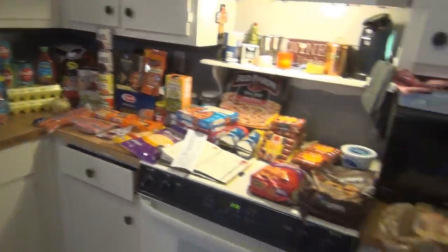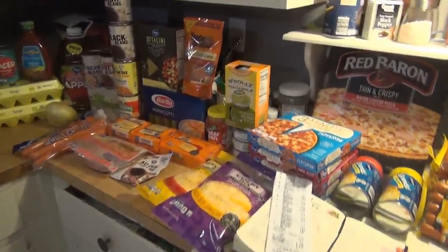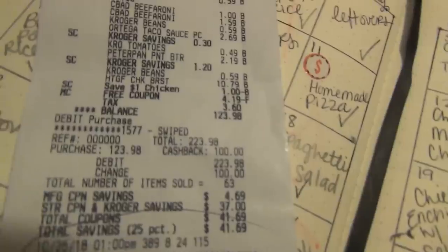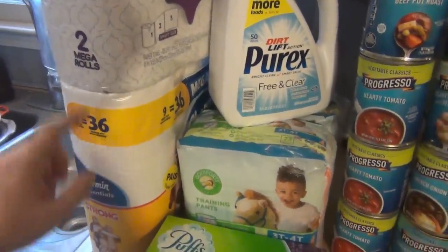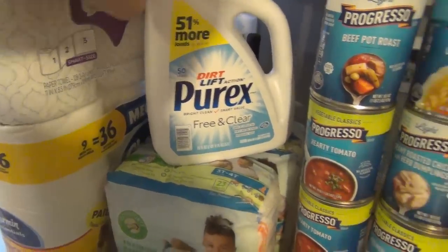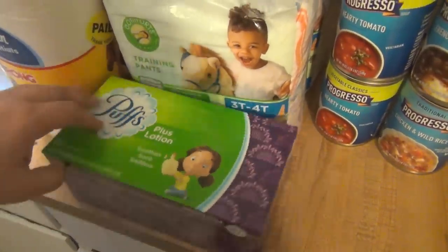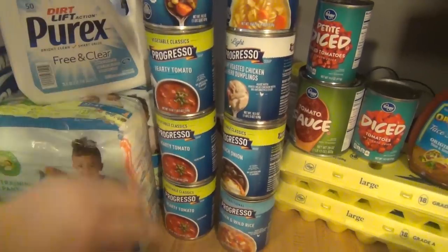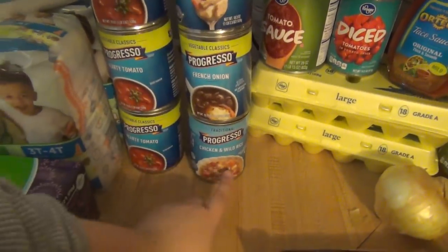Here is everything from Kroger. You might hear Elijah coughing in the background — he has a cough and a stuffy nose. For all of this at Kroger I spent $123.98. This was $7.49 for the Charmin, nine rolls. We are trying these paper towels, the Orchid Trends, at $2.49. $3.49 for the Purex that we always get. $5.99 for Elijah's pull-ups — he's got two packs. The Puffs tissues for him are $1.99. The Progresso was on sale — if you bought eight of them they were $0.99 each. So we got three hearty tomato, a beef pot roast, chicken rotini, creamy roasted chicken with herb dumplings, French onion, and chicken and wild rice.